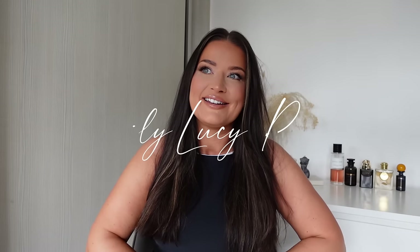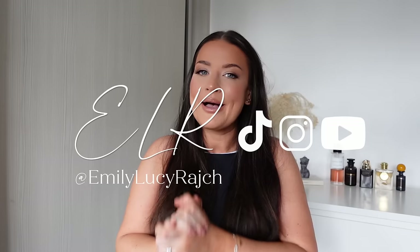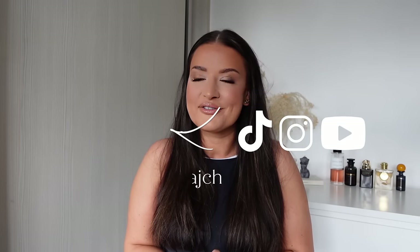Hello, welcome back to my channel — it's Emily Lucy Retch. Today I am brimming with excitement. Not only is it 16 degrees in March, which I never thought I would say, but it is the day that I'm going to be sharing my swimwear line from ELR Style.